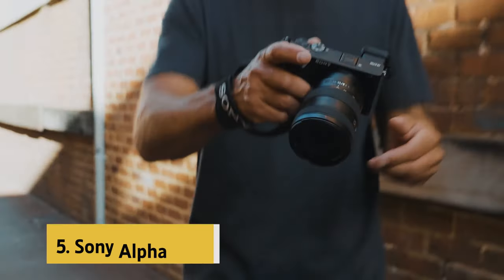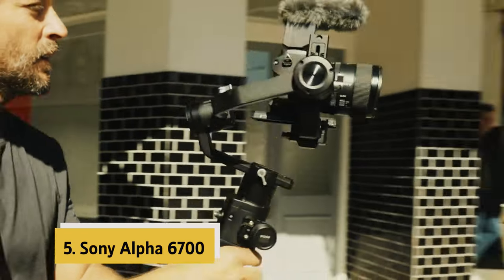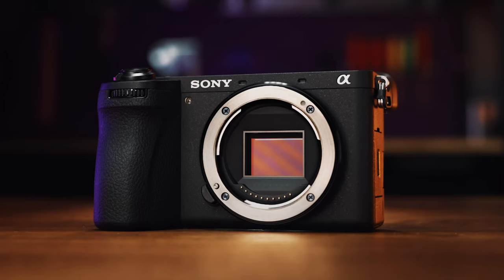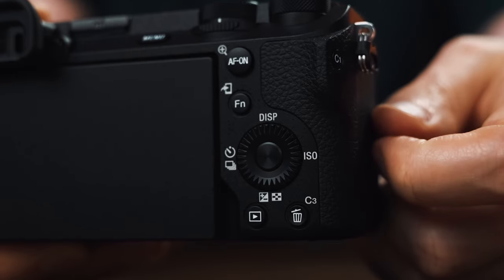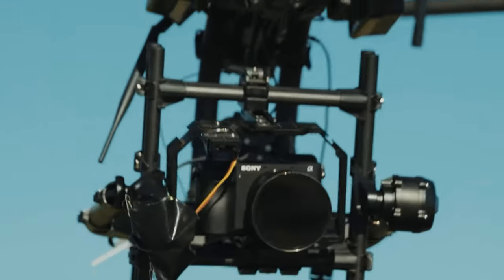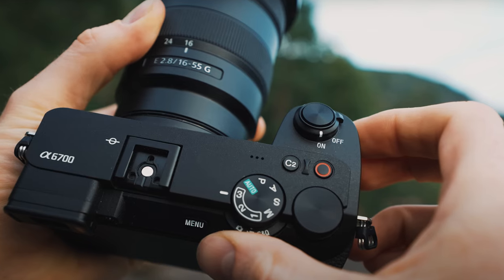At number 5 on our list is the Sony Alpha 6700. The Sony Alpha 6700 is a powerhouse in the mirrorless camera realm, boasting cutting-edge features and exceptional image quality. With a 26-megapixel APS-C format Exmor R back-illuminated CMOS sensor and BIONZ XR processing power, this camera delivers stunning photos and videos with impressive clarity and detail.